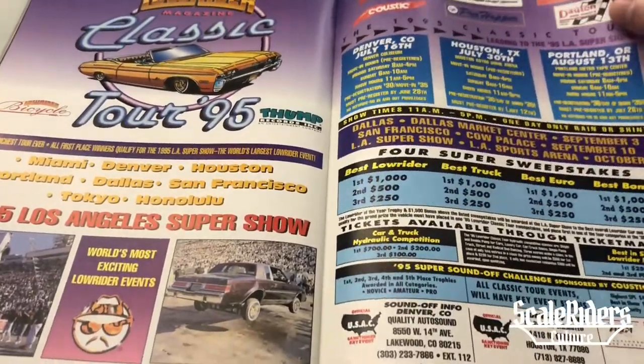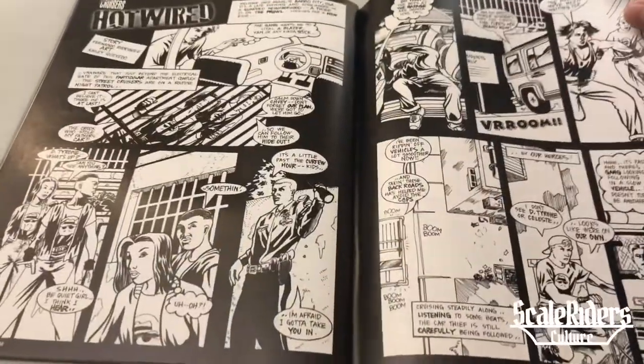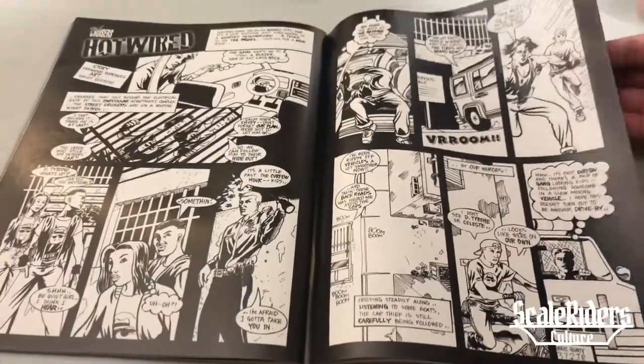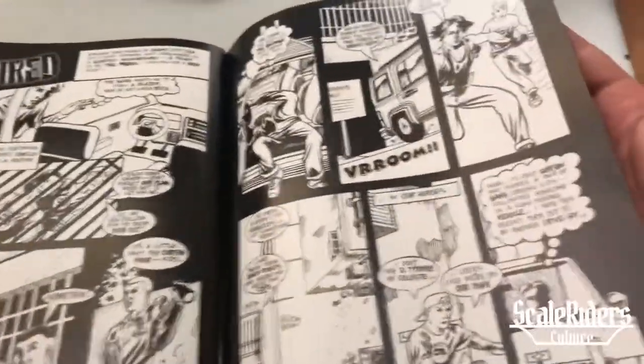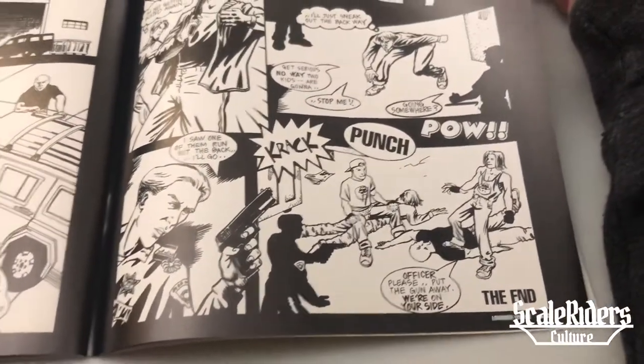Getting to the end of the magazine — this is the 95 Super Show. Back to the comics; they always hit us with those comics. I don't even know what's going on but they're always up to something — chasing someone, punching someone. Something's always going down: crack, punch, pow, the end.